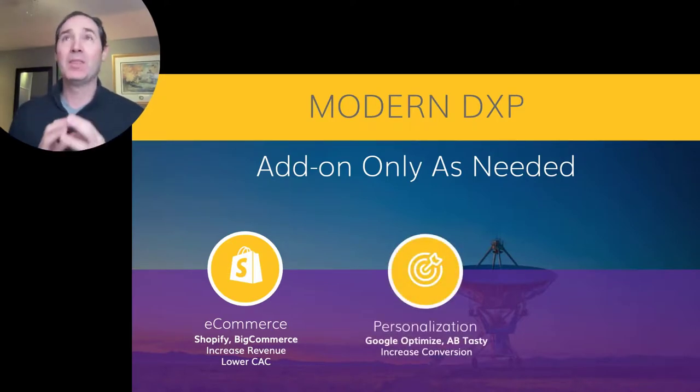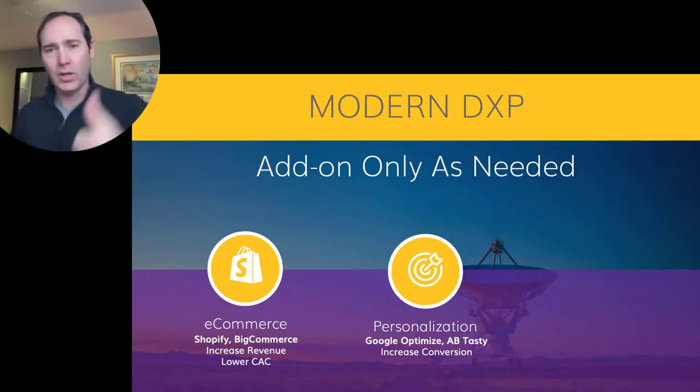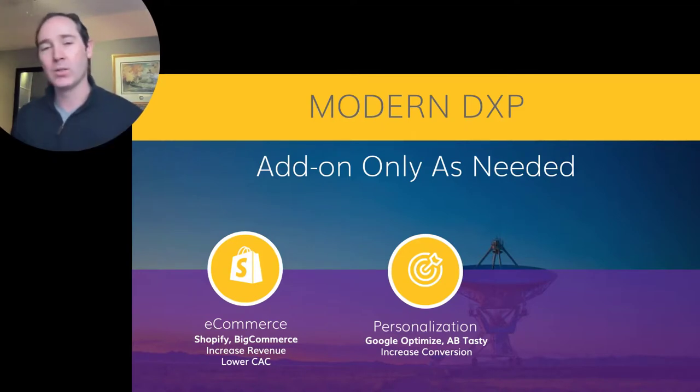Personalization is probably the biggest and most expensive thing people get DXP for — when they're looking for a suite of everything and see personalization on the checklist, they'll pay ten times as much for the platform. Well, you don't have to do that. Personalization — oftentimes you don't necessarily need it if you're not using it. And when you're ready to use it, it doesn't have to be expensive, and it certainly shouldn't be slow. Tools like Google Optimize are free to get started. Tools like AB Tasty and other edge-optimized tools are emerging and can really increase your conversion.